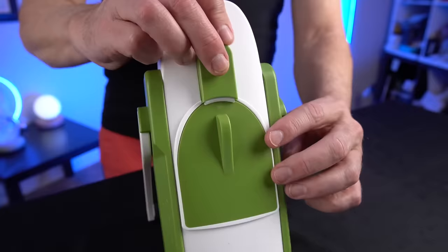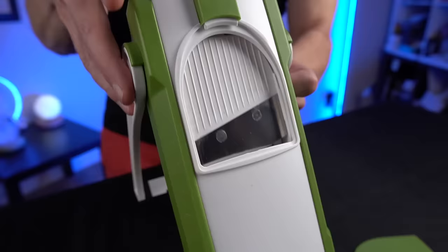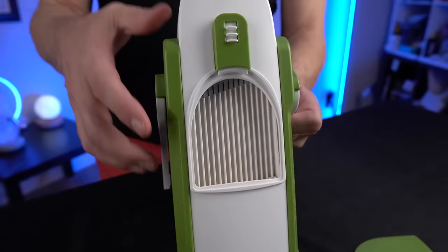I use this kitchen slicer all the time and it's held up quite nicely. This part down here is a little bit more difficult to clean, but not too bad. I use it all the time for slicing potatoes and veggies. I review a lot of kitchen gadgets and this is one of the few that has actually found a permanent place in my kitchen.